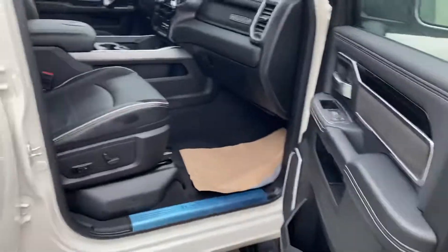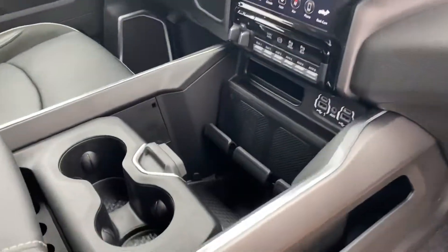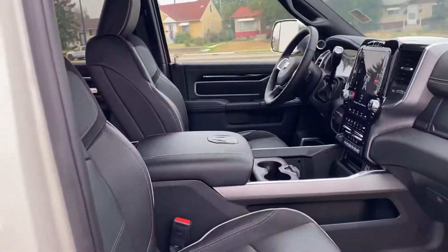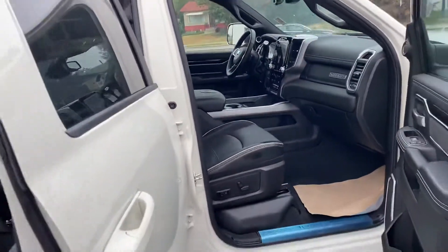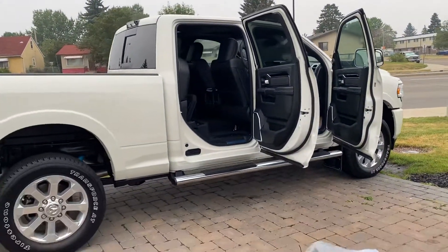Into the front seat, Laramie stitching with the wireless charging pad, 12 inch touchscreen, navigation, sunroof, heated and vented seats. Let me know what you think. Give me a call 780-473-6388. Thanks.